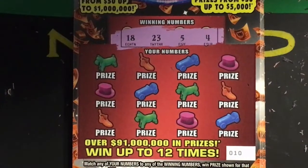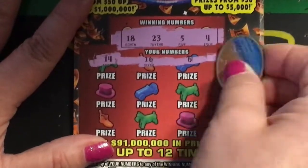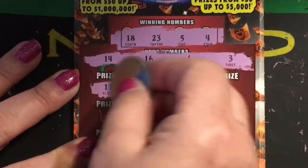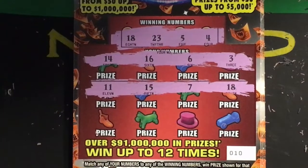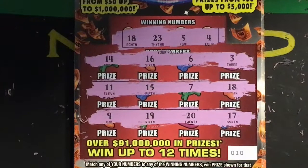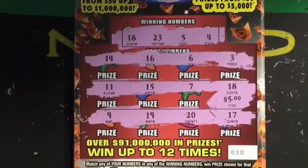Ticket number ten. Winning numbers are eighteen, twenty-three, five, and four. First row: fourteen, sixteen, six, and three. Second row: eleven, fifteen, seven, and eighteen — we got one there, number eighteen! Last row: nine, nineteen, twenty, and seventeen. Let's see what's under eighteen — five dollars, no surprise.